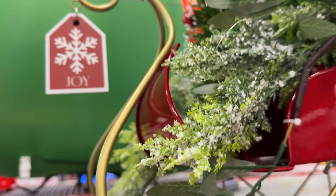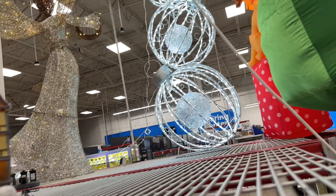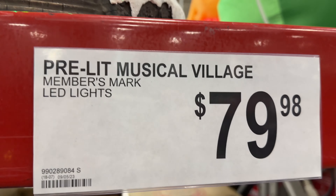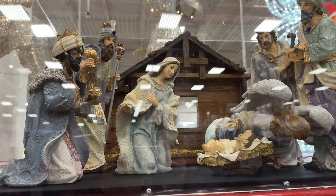This is the sleigh that was in the box from a minute ago. It's really pretty — $80. And this nativity set is really nice.